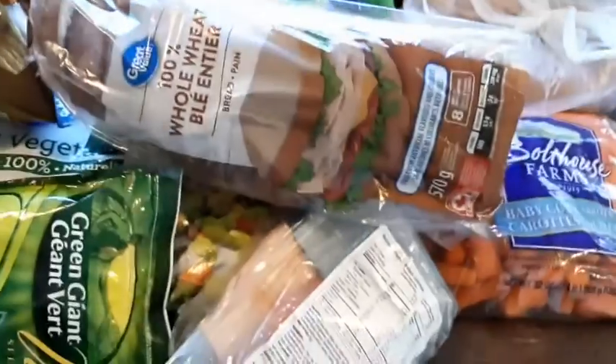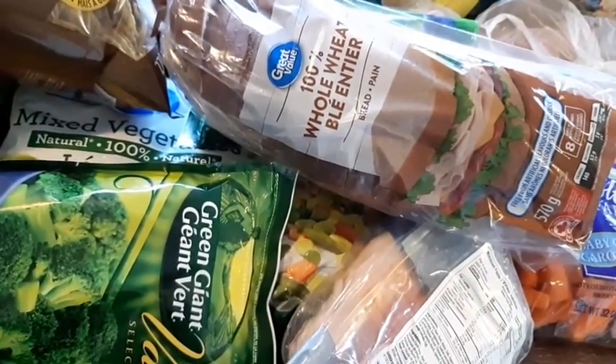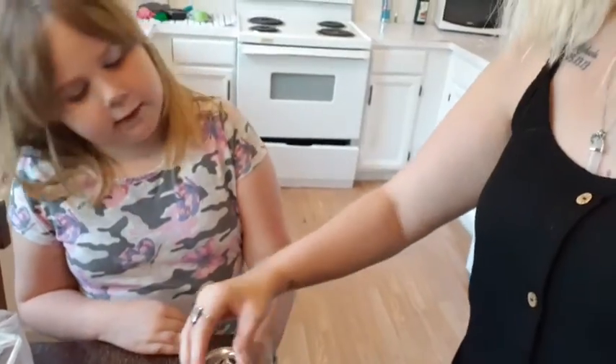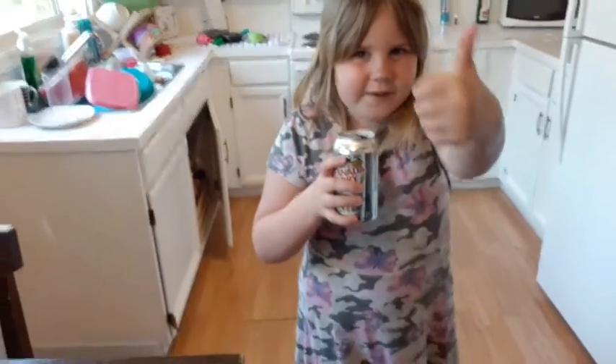I got romaine lettuce, baby carrots, and four sweet potatoes. I believe we ordered toilet paper but it's not here, so I'm going to check my order. I'll put all these groceries away and see you guys next time for our next grocery haul. Adi's going to open her ginger ale. All right guys, I'm gonna put this away — see you in the next grocery haul video, bye!